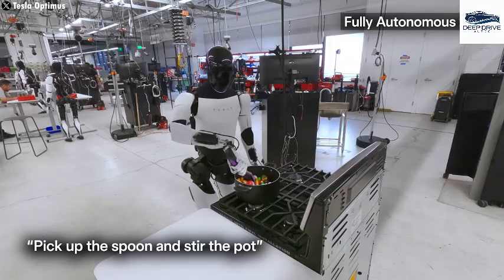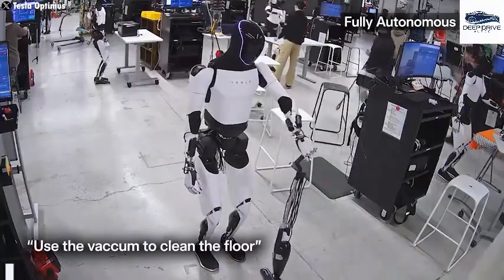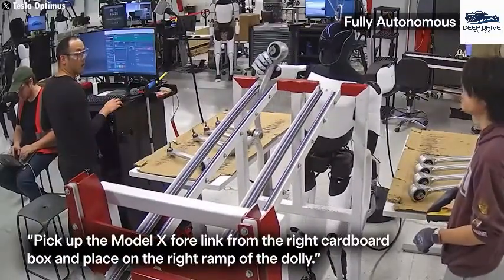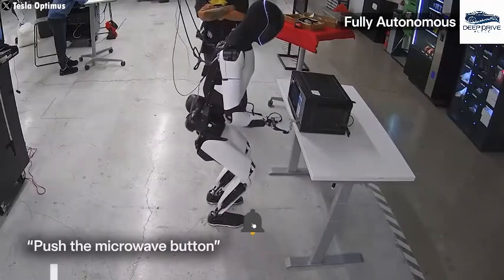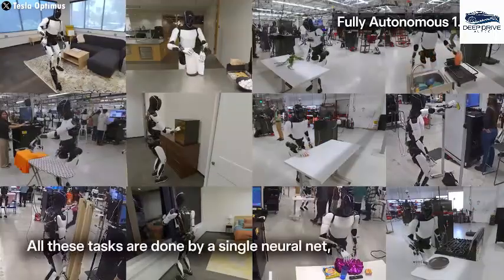The incorporation of natural language processing into Optimus's design enables the robot to comprehend and execute spoken commands with remarkable precision. This innovation elevates user interaction, transforming everyday exchanges into intuitive experiences and signifying a substantial progression towards seamless human-robot collaboration in daily life.